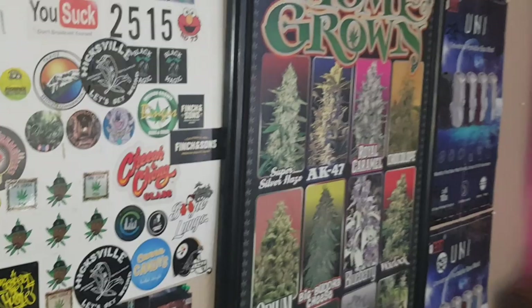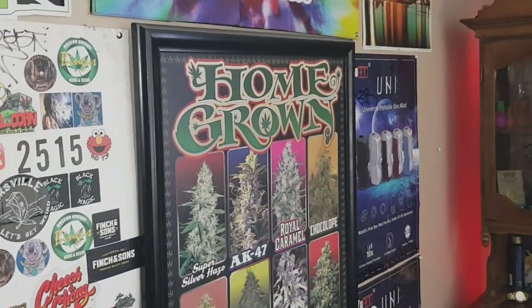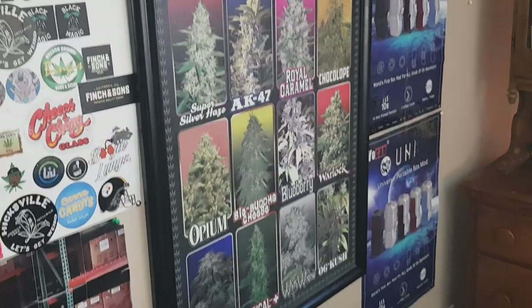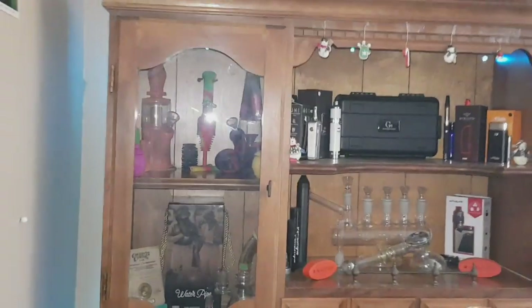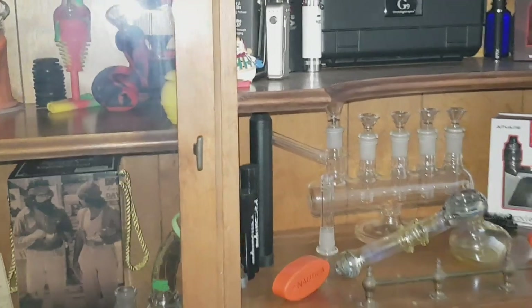And yeah, just a couple of posters — as you know, the old homegrown poster. That's pretty much it for the slap wall. Now I'm going to start off in the top cabinet up here.